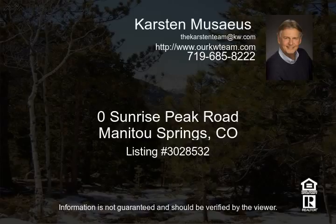Situated on 2,000 acres with only 360 home sites, surrounded by national forest and open space.